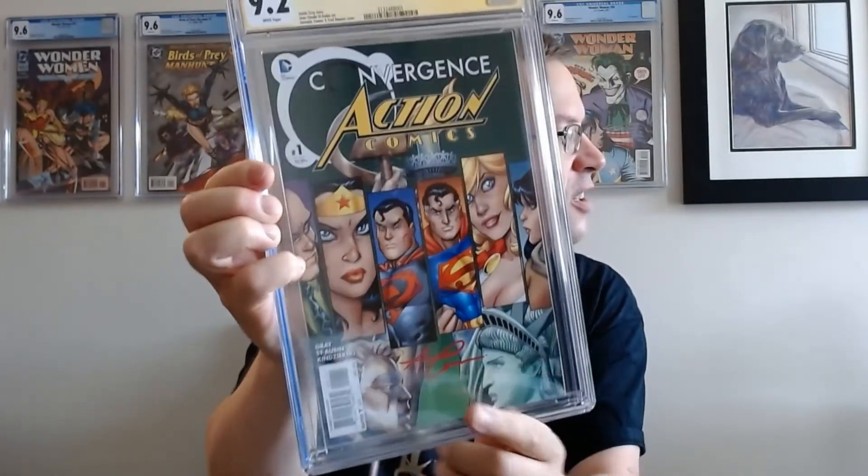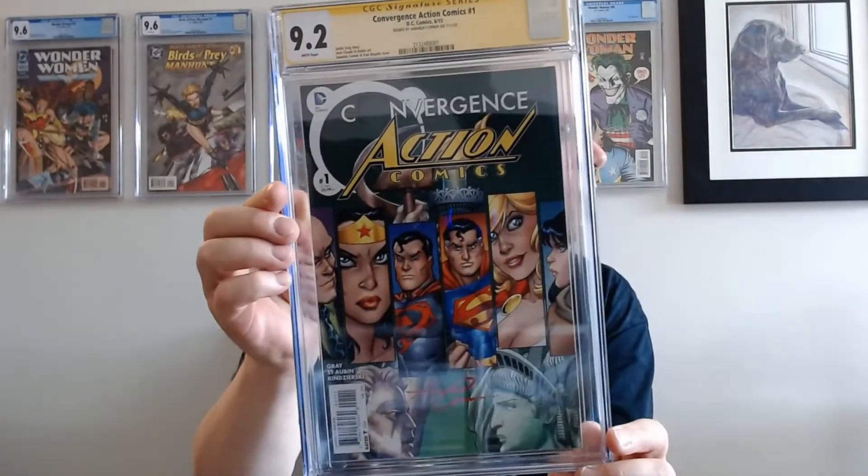I thought, how many other collectors out there would do what I'm doing right now — getting her to sign these two books. We'll check the census in another video. This one came back 9.2, and this is where she signed. Of course it's a direct sales edition, not newsprint or anything like that.